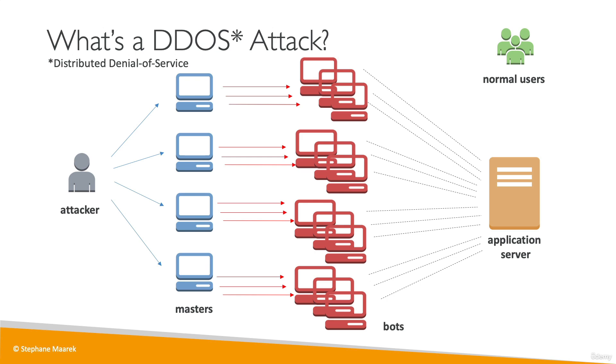Any normal user trying to connect to our application server will see that our server is not accessible or responsive, effectively making our application down. So a DDoS attack is quite scary when you think about it.